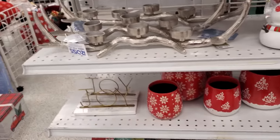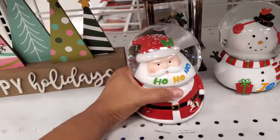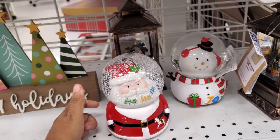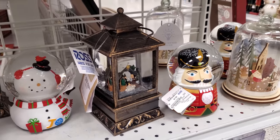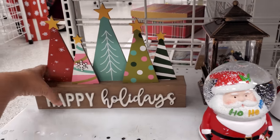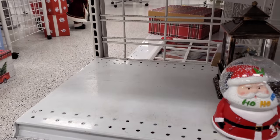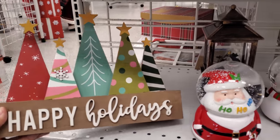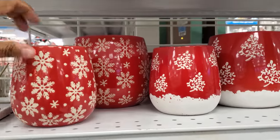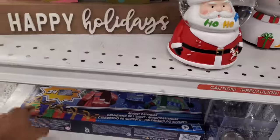They also have a Santa one down here. Ho ho ho — these are from Ashland too. I wonder what year, because the nutcracker would be — these are $8. This kind of looks like a Michael's one, this one's $10. A $5.99 for a small one.